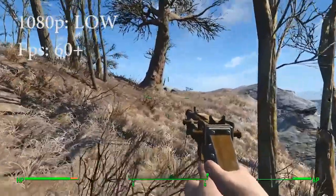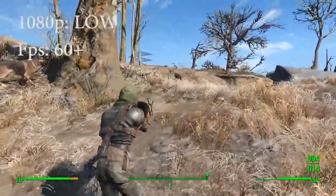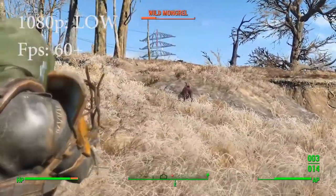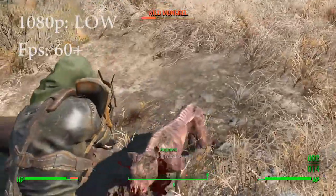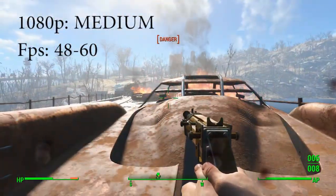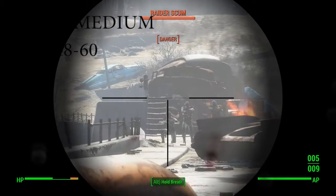Now we're going to transition to the 1080p gameplay. This is running low. I still got 60 plus frames. With the 14-inch screen, you don't see much of a difference between 720p and 1080p to me, but performance-wise you're going to get really good performance.